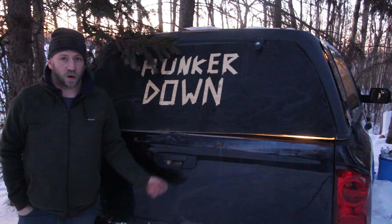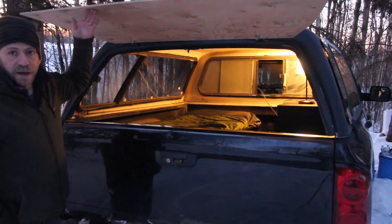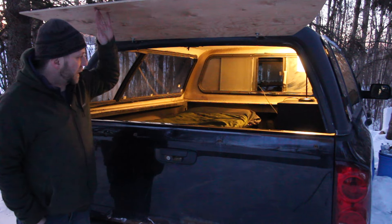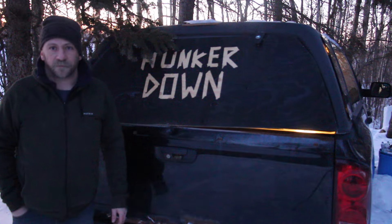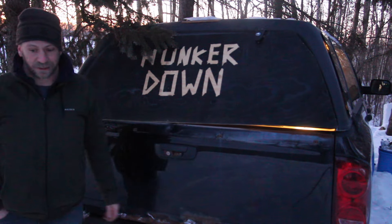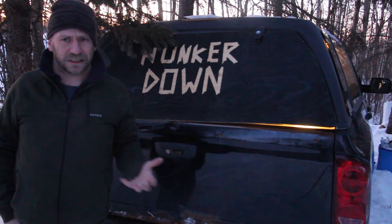Hey guys, it's a lot warmer than it has been the last little bit with the polar vortex. In the back of the camper I've got a simple camp setup going on here in the back of the truck. I'm gonna start a fire next, but that's what I got in there and it should keep me warm. I got some powerful sleeping bags. It's warmer, but it's still cold.